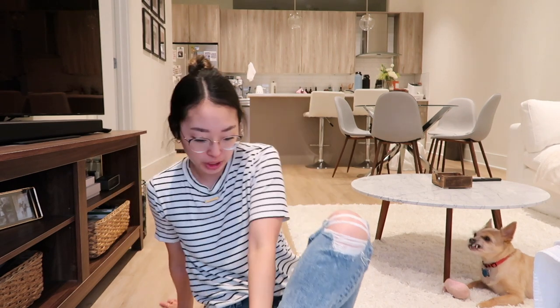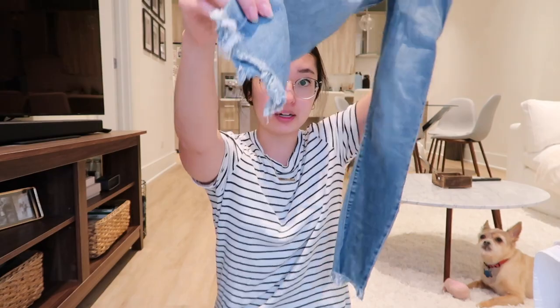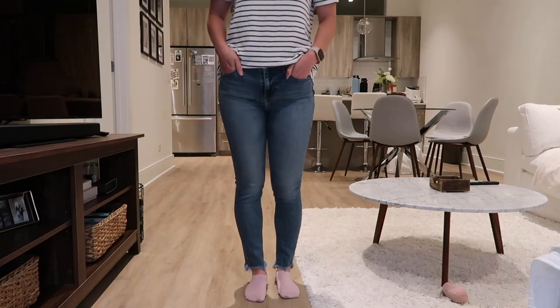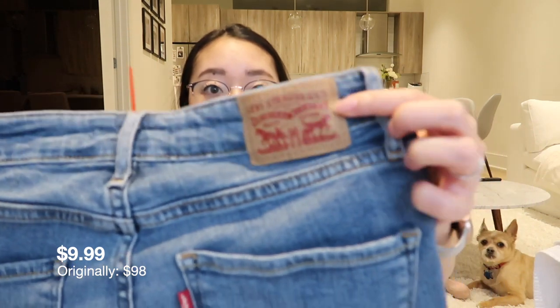$14.99 — what a steal, literally. I do need regular jeans for work because I have a lot of holy jeans, as you can see I'm currently wearing holy jeans. I need more regular, plain, not ripped kind of thing. So I found Levi's — it's kind of distressed on the bottom if you guys can see a little bit. I got this for $9.99.